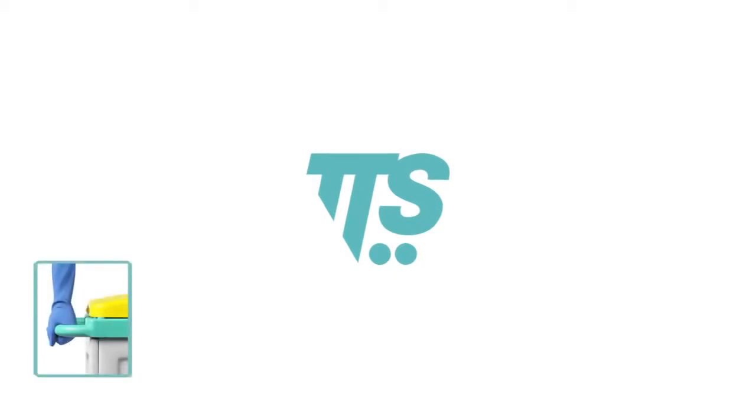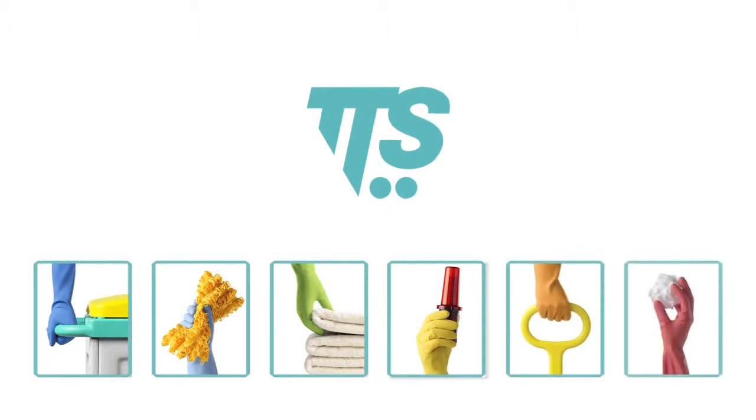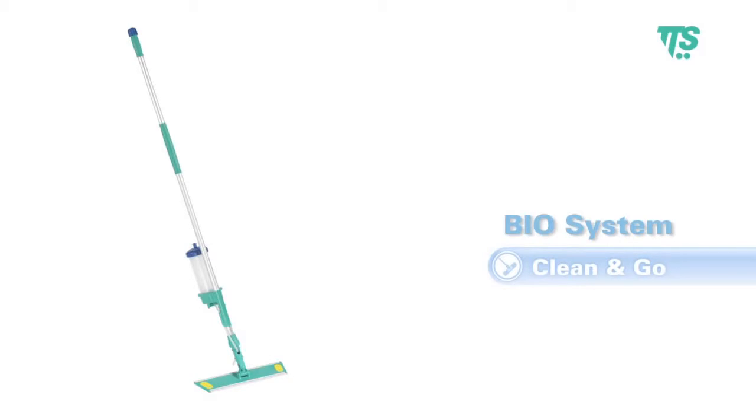TTS is a leader in the production of professional cleaning products and systems and is now pleased to present Biosystem, a compact and complete professional mopping system most advised in small and medium areas.